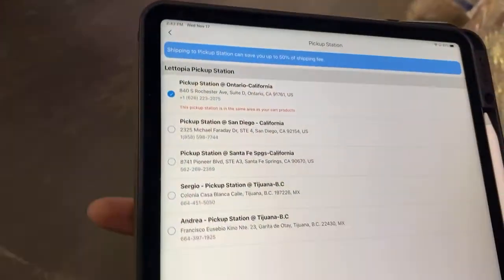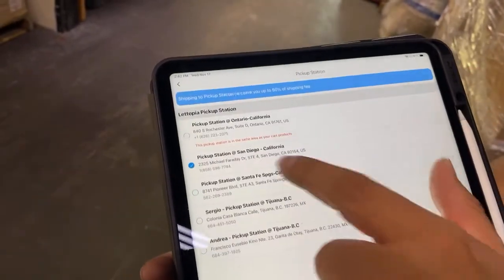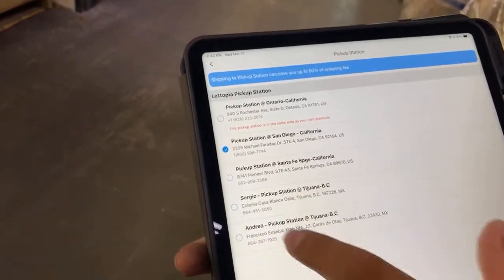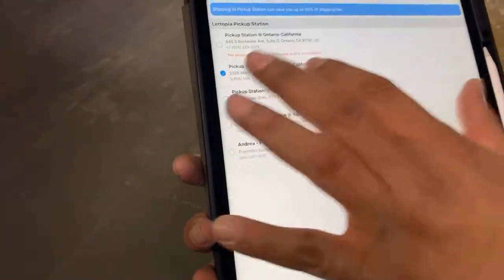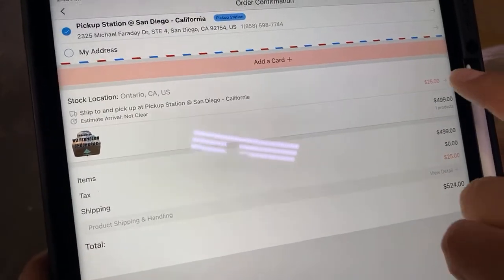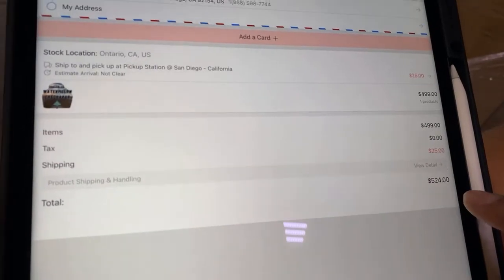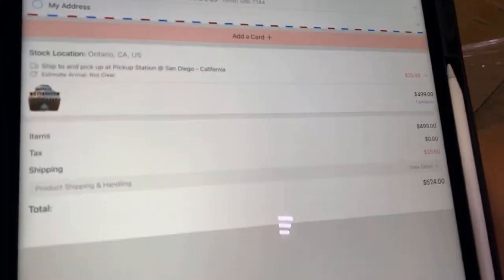It'll tell you that this pickup station is in the same area as your cart product, meaning the palette is already where you're buying it. But let's say the palette is here in Ontario and you want it delivered to San Diego. Digamos que usted quiere la paleta en Ontario pero quiere que vaya a San Diego — usted solo va a escoger San Diego, puede escoger Santa Fe Springs, o puede escoger las estaciones que tenemos en Tijuana. Once you choose your pickup station, it'll tell you the fee — which is only $25 in this case — and it'll show you the total at the bottom.